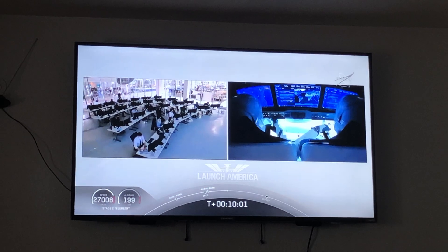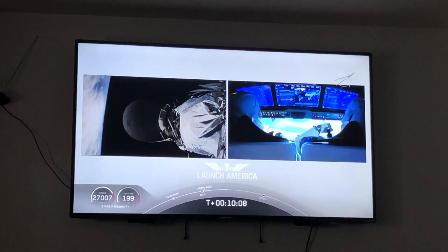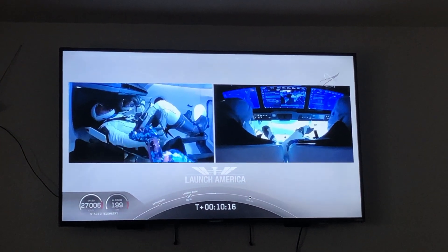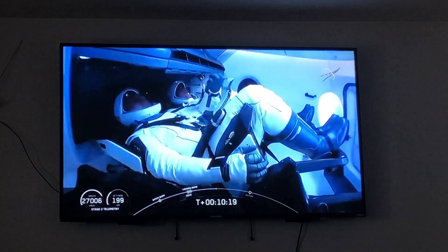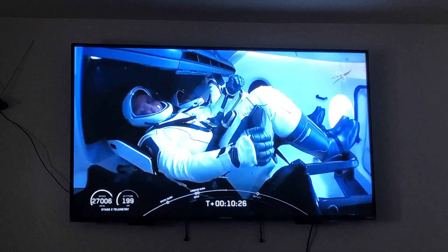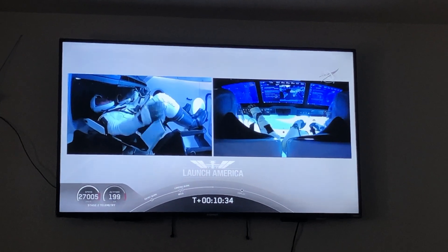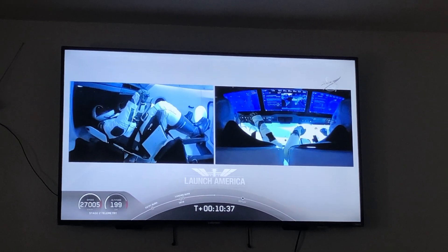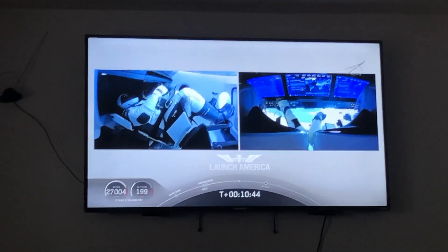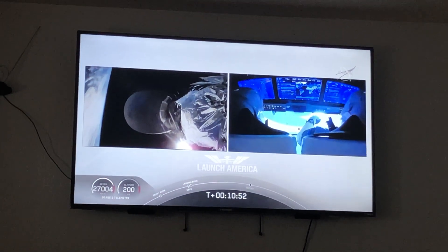It does not stop. We did hear again that callout: good orbital insertion — that means Falcon 9 and Dragon are exactly where they're supposed to be. Looks like we saw a zero-g indicator floating around in the capsule. Bob and Doug owe us a little bit about what exactly that is that they brought up with them. Before Dragon separates from the second stage, they make sure the vehicle is not spinning and is in good condition. The upper stage performs small attitude maneuvers using cold gas thrusters built into the rocket body.